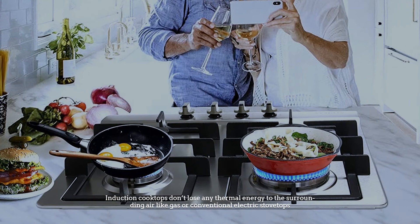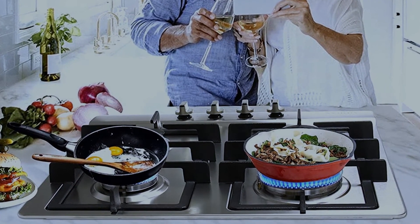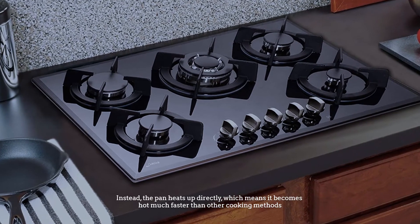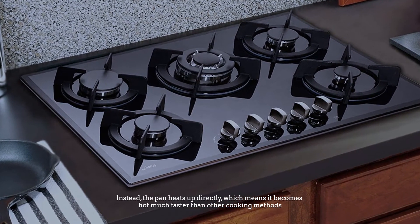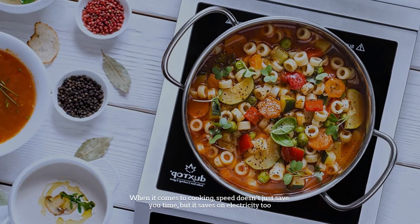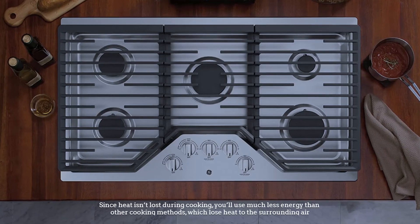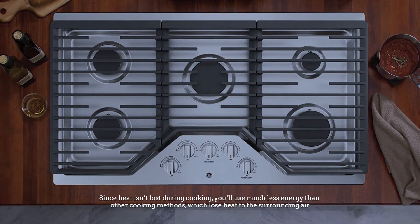Number five: speed. Induction cooktops don't lose any thermal energy to the surrounding air like gas or conventional electric stovetops. Instead, the pan heats up directly, which means it becomes hot much faster than other cooking methods. When it comes to cooking, speed doesn't just save you time, but it saves on electricity too.